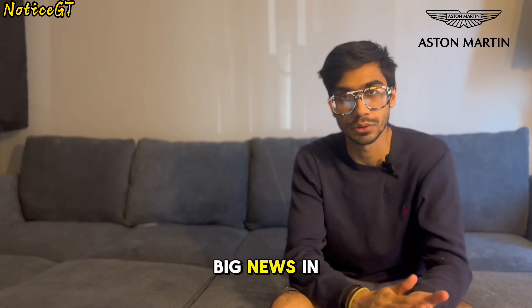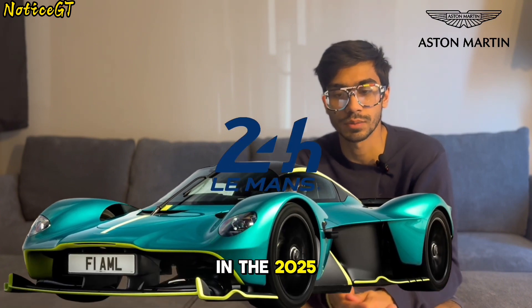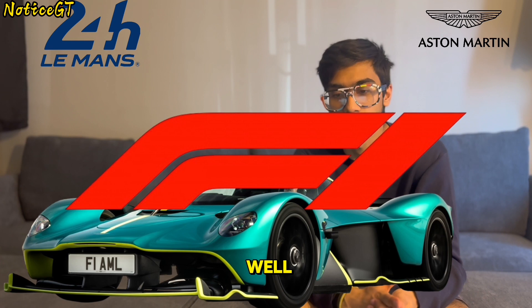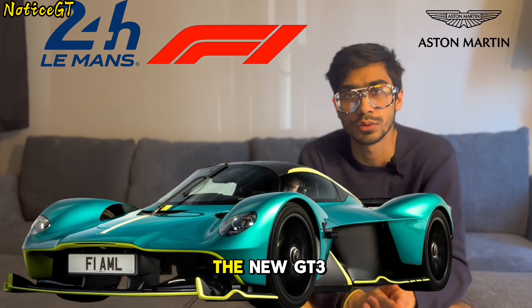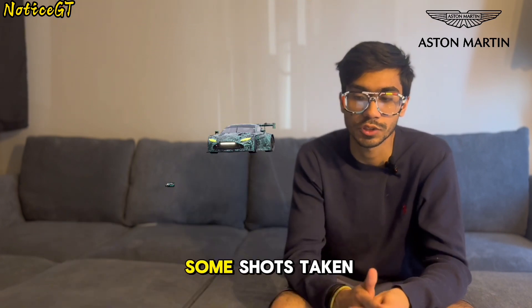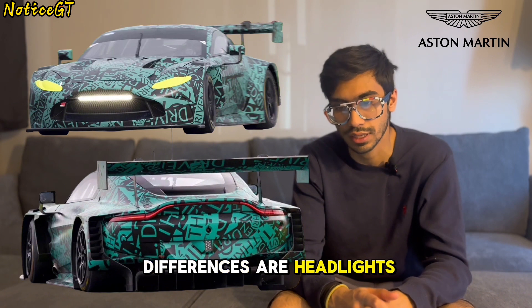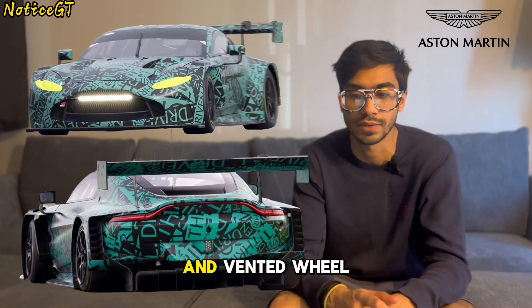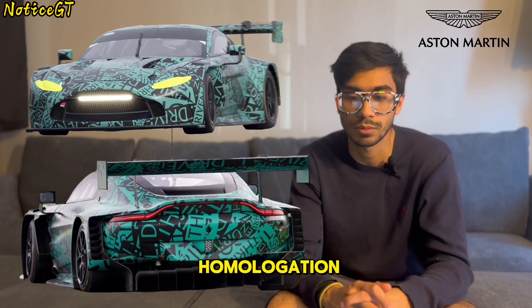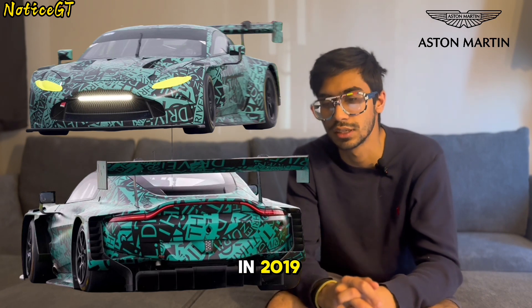For our final story today, Aston Martin has announced big news in relation to their motorsports ambitions. Along with entering the new Valkyrie in the 2025 Le Mans 24 Hours endurance race, they will also be coming back to the F1 grid. In the meantime, they're working on the new GT3 and GT4 Vantage cars for customers, and we have some shots taken from test days at Silverstone. The biggest visual differences are the headlights, the front grille, the rear diffuser, and vented wheel arches.